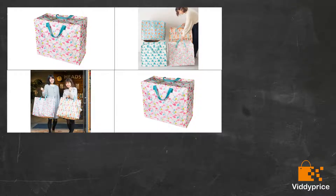I use this to store all my yarn in and it's great. Good size and good quality.